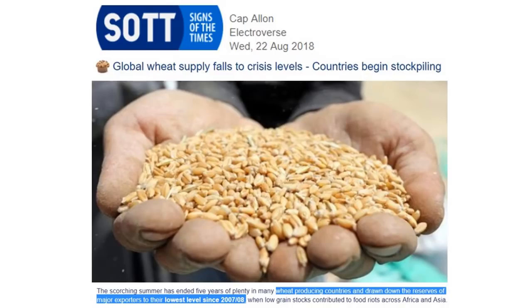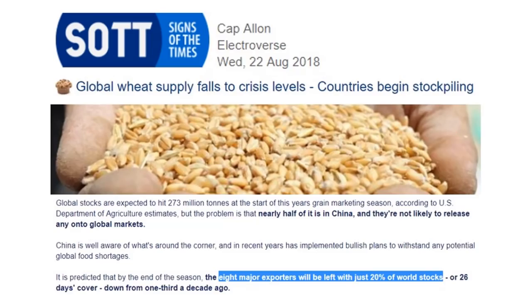Somehow the media keeps saying wheat production is fine, but they never dissect it into the type of wheat — hard red winter, soft, and the junk relegated to animal food. They lump it all together and say 'wheat's fine.' You should do more research and see what's happening with the premium per bushel on the hard red winter wheat versus what the animals are eating. The good quality wheat we eat as humans is not the same as what they're reporting.